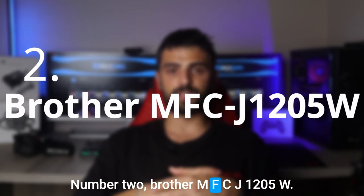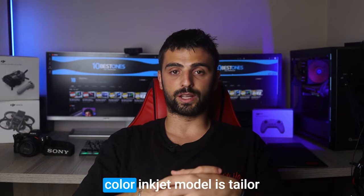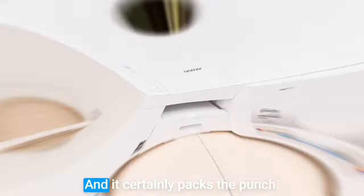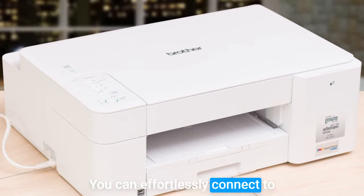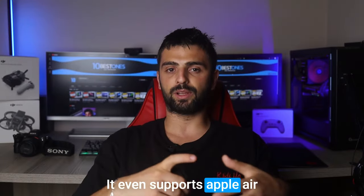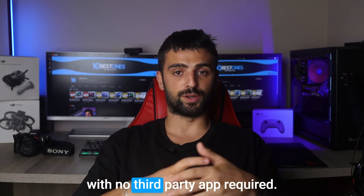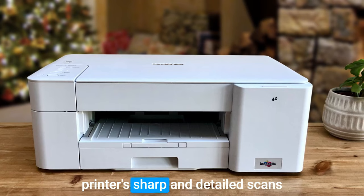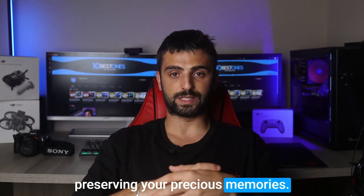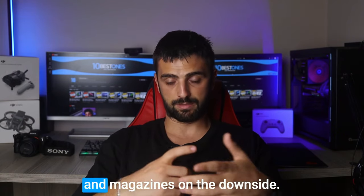Number 2: Brother MFC-J1205W. Another top contender in the realm of budget printers is the Brother MFC-J1205W. This versatile all-in-one color inkjet model is tailor-made for general home use and certainly packs a punch. With seamless Wi-Fi and USB connectivity options, you can effortlessly connect from various devices. It even supports Apple AirPrint and Mopria print service, enabling hassle-free printing directly from your smartphone with no third-party app required. Its sharp and detailed scans make it a perfect choice for preserving precious memories, and the extendable lid hinges accommodate even thicker items like books and magazines.